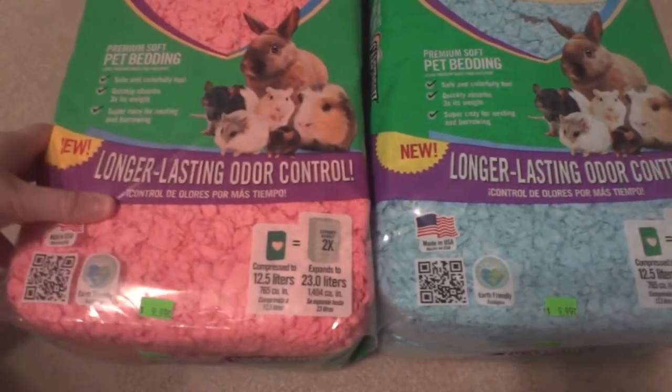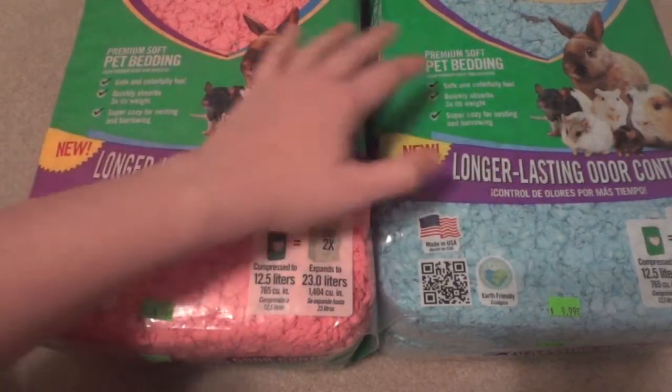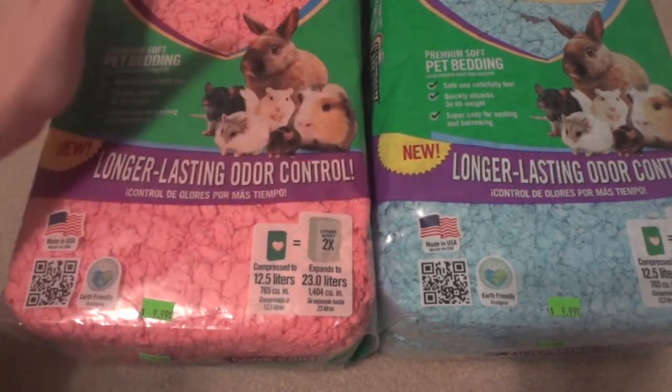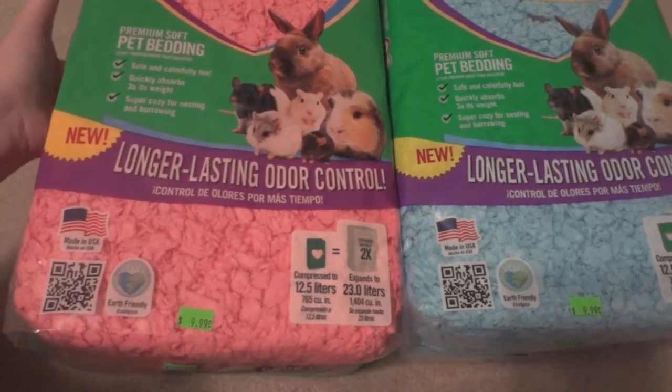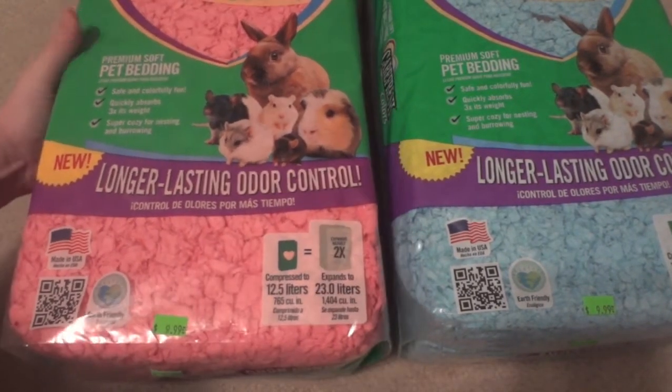So I got a bag in blue and I also picked up another bag in pink. These were the only two my local pet store had since it's a pretty small store, so I went ahead and bought both of them since they were only $9.99 a piece.